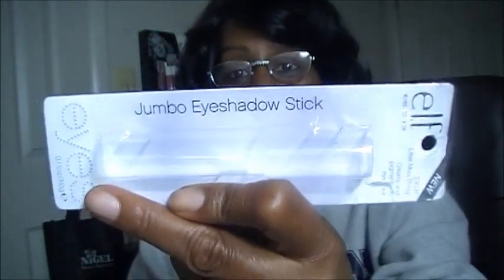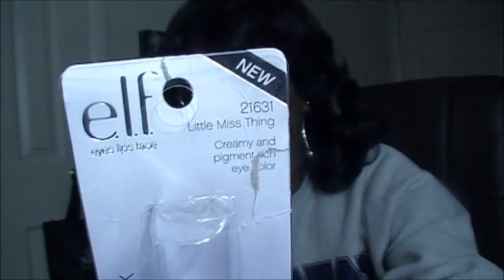ELF has jumped on the bandwagon just like NYX, Ruby Kisses, and LA Colors, because all of them have the jumbo crayon type pencils that we all have grown to love — especially NYX with Milk, Black Bean, Yogurt, you name it. LA Colors has their own version and so does Ruby Kisses, and we love to use them as bases. Well now ELF has brought out their new jumbo eyeshadow sticks. One thing that differs ELF from all the others: these are retractable, which is great because it's very difficult to sharpen LA Colors and other pencils.